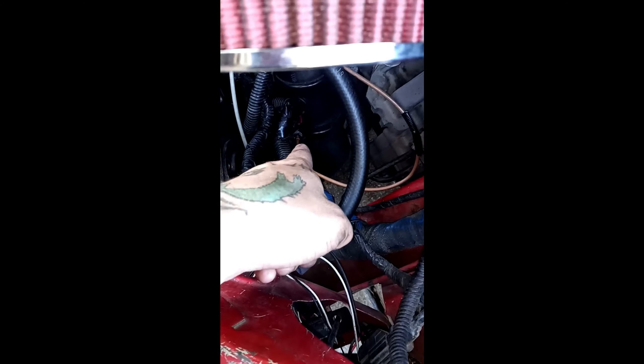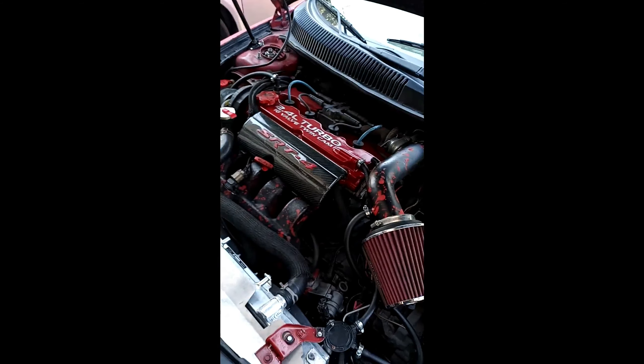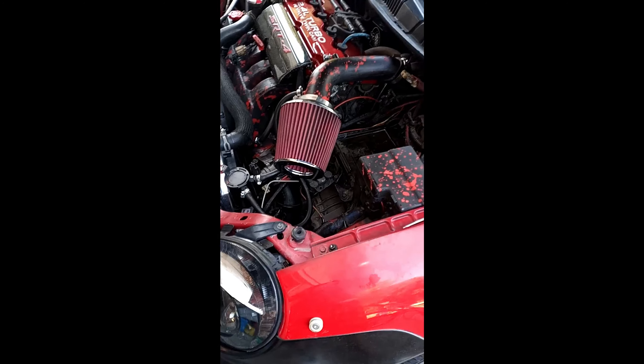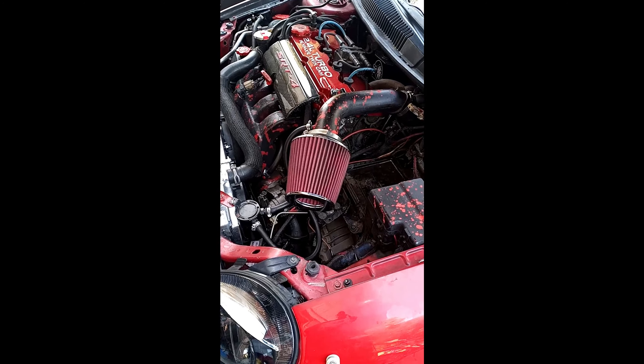We went to AutoZone and replaced it — you can see the new one right there. We did the boost leak test and nothing's leaking now. We put everything back together, went for a test drive, and on the way home it hit 16.7 psi — no issues, no whistle, no leak, nothing. I appreciate y'all watching this far. I know the video wasn't the most entertaining, but smash the like button, drop a comment, hit subscribe, and let's grow together. Have a great day!